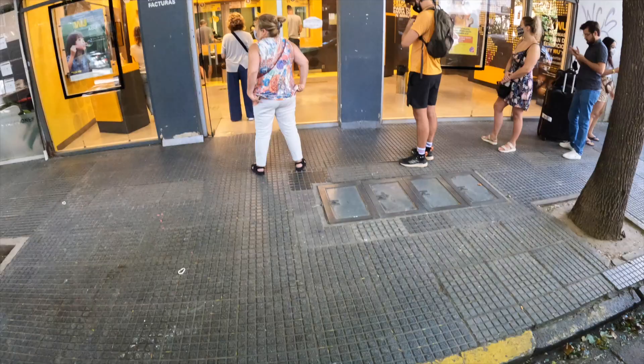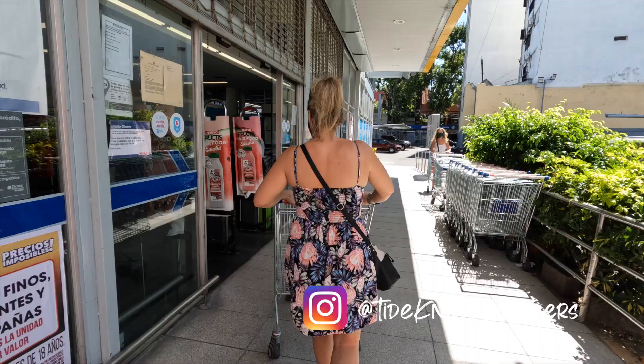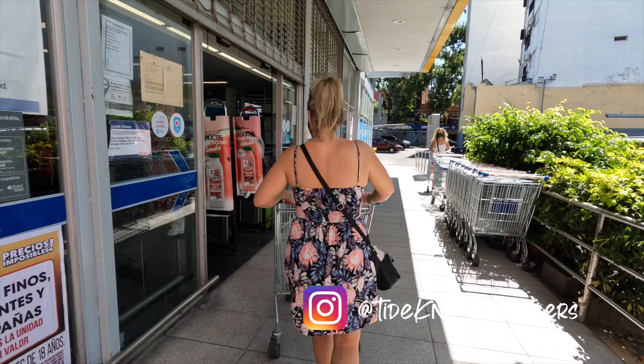Join us next time as we find out a way to half the cost of our entire Argentina trip — figuring out the process had us running all over the city of Buenos Aires. For daily updates on our travels, head over to our Instagram at Tidenot Travellers, or for exclusive behind-the-scenes content, we'd love you to join us on Patreon. Thanks for watching and we'll see you next time.